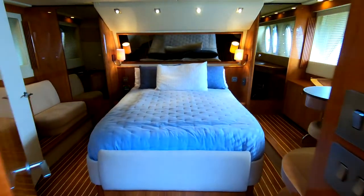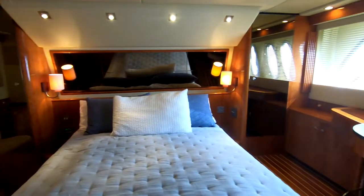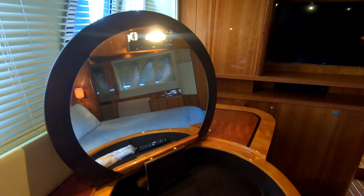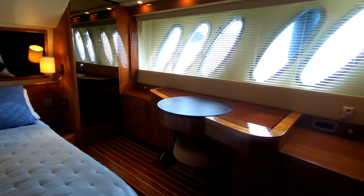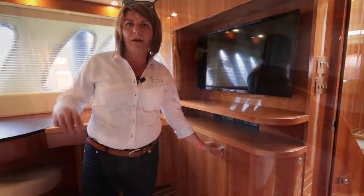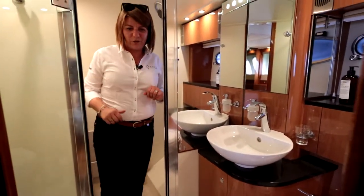Stepping into the master cabin — it is a midship master cabin — you notice it's a full-beam one. You've got a lot of space to move around the bed and nice big wardrobes on each side. For ladies, something quite important: on this side of the bed you've got a really nice dressing table to make your life easier for doing makeup and getting ready. Underneath the TV there's a small fridge where you can keep your drinks without going back to the kitchen. Stepping out to the ensuite bathroom, you can easily notice how spacious it is — you can walk around without any problems, there's a lot of room in the shower, towel rails, full height, and in fact you can sit down in the shower, which is actually a bath — a great feature on a boat this size.